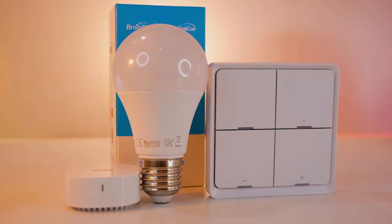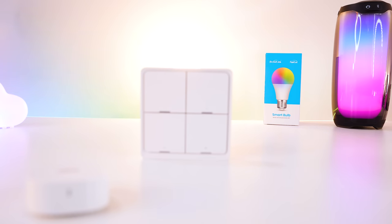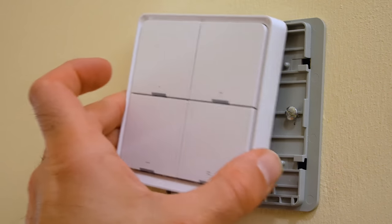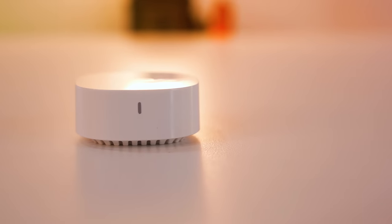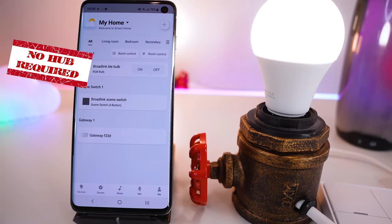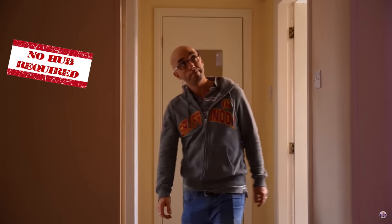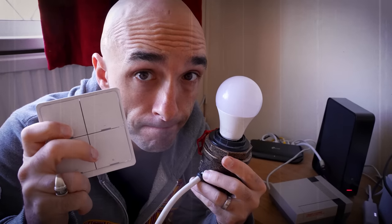Thanks to Broadlink for sponsoring today's video and for sending me the starter kit for their new FastCon BLE products. This starter kit contains three bulbs and a four-button scene switch, which I have used in an absolutely ingenious way to stop my missus from cutting power to my smart bulbs. The starter kit also contains a tiny bridge that you don't even need. This little bridge will connect your devices to Amazon Alexa and Google Home if that's what you want, but if you simply wanted lights you could control with an app or a light switch — and in the future a motion sensor and a door sensor too — you don't even need the bridge.